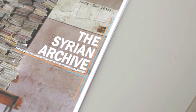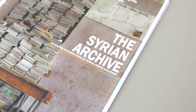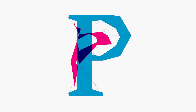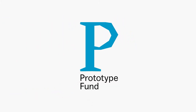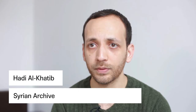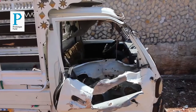The Syrian Archive is a project that collects, verifies, and preserves visual evidence of human rights violations in Syria specifically. We started in 2014, while working with Syrian journalists and human rights defenders who were filming human rights violations in video and photo as it was happening in Syria.